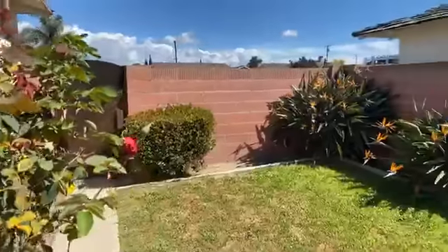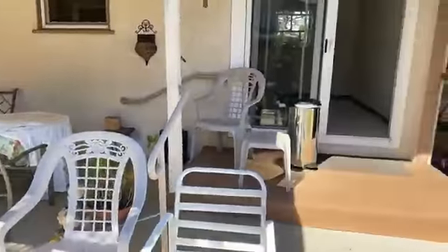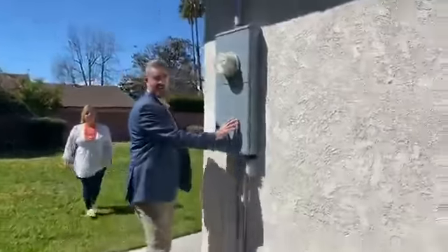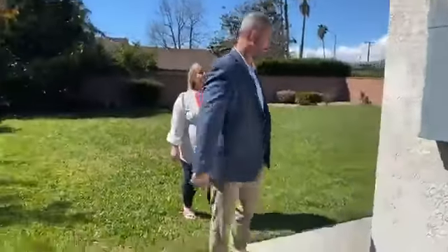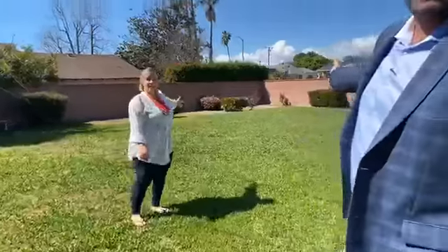Look at this yard. You have a ton of side yards behind that gate too. And we have an upgraded two-hundred amp panel — it's fantastic. Considering that you can put a second house back here, this lot has significant ADU potential.